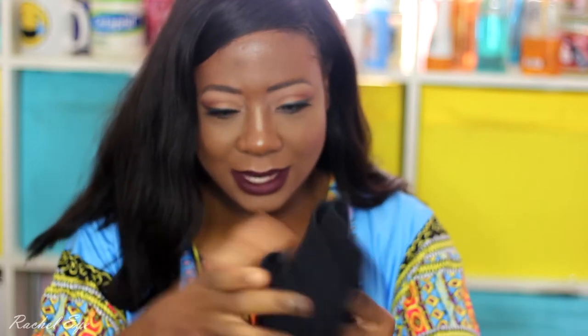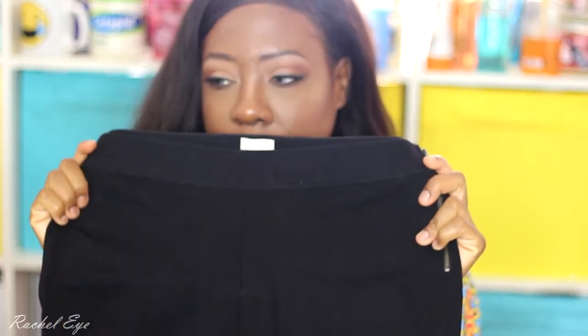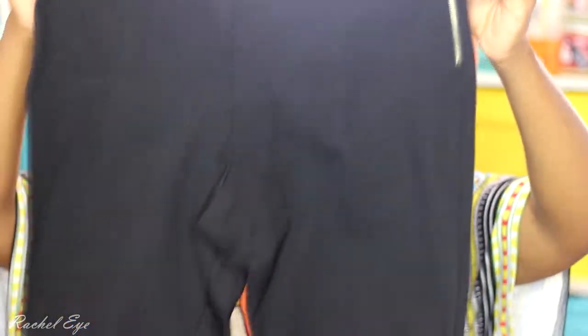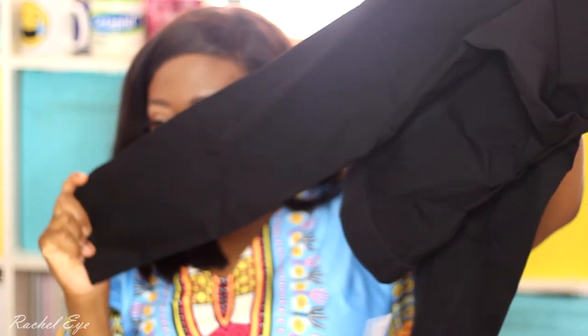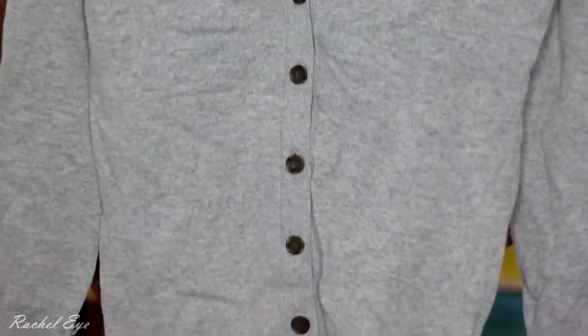I've been a bit obsessive with buying underwear and bras. I got the GG pant from J.Crew — J.Crew was at the outlet — and these are really stretchy and fitted, in a size 10, in black. They have a little zipper on the side, with dense and strong stretching material. I also got this cute gray cardigan — I love gray and I love cardigans.